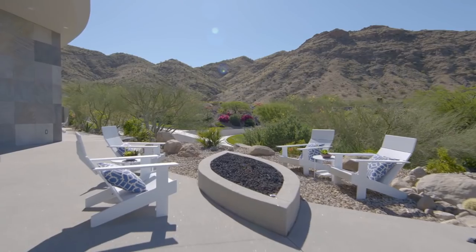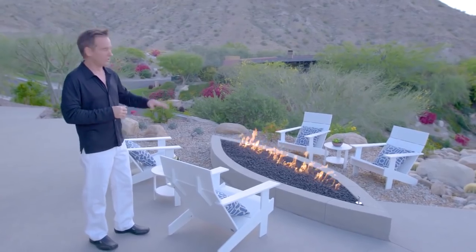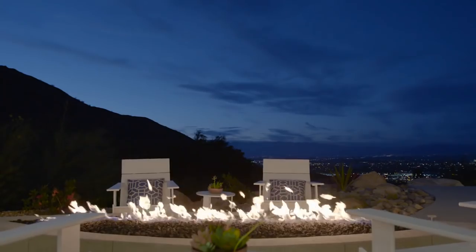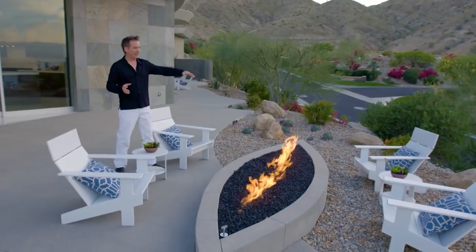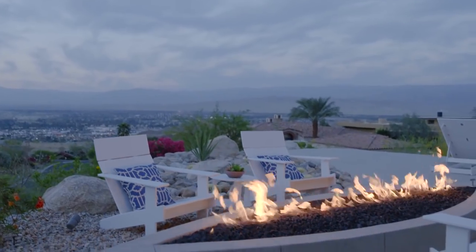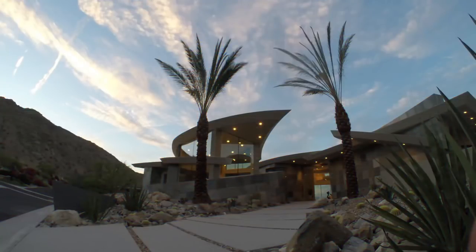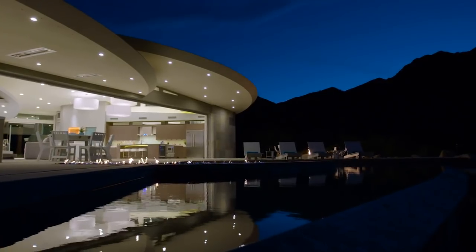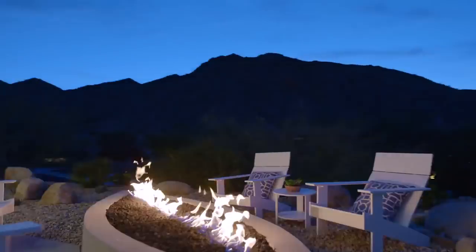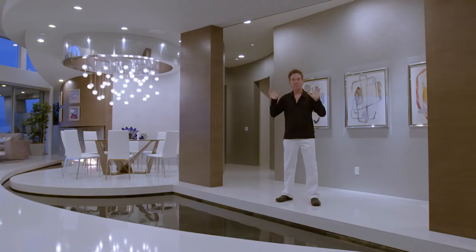Over here we have another outdoor fire feature. This one is more along the lines of a conventional fire pit — a raised, straight linear line of fire with a curved shape. It was a bit challenging to design this because we have the slope going downhill and wanted to keep the desert vibe going, so we made the fire pit straddle the concrete deck and sit within the rock area to give it a unique feel. With all of the obstacles, challenges, and out-of-the-box thinking, it was one of the most rewarding things to create such an amazing, unique, modern space.